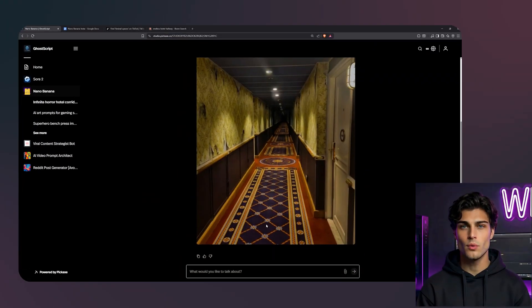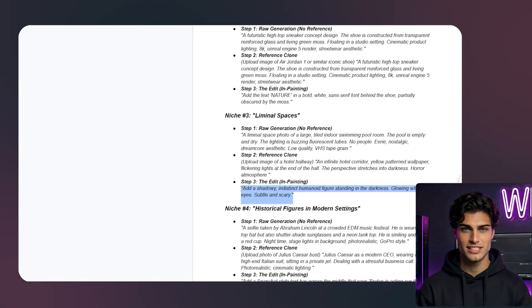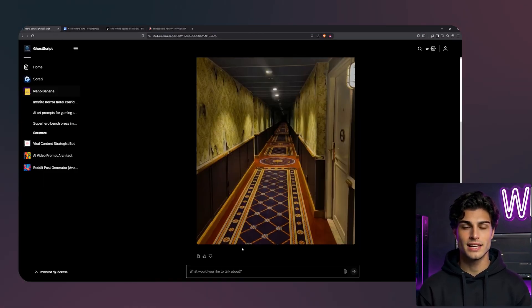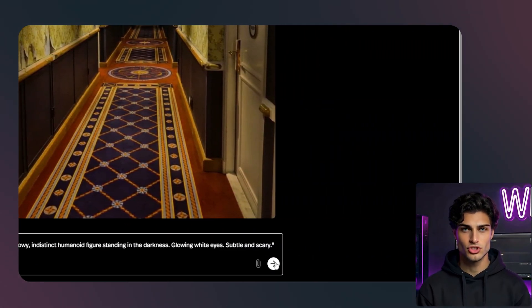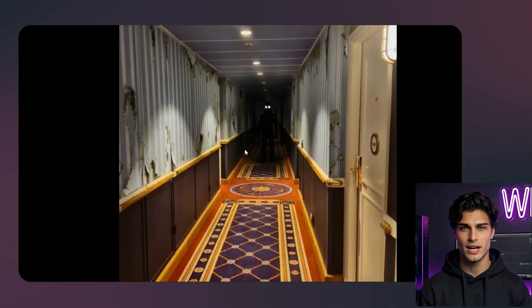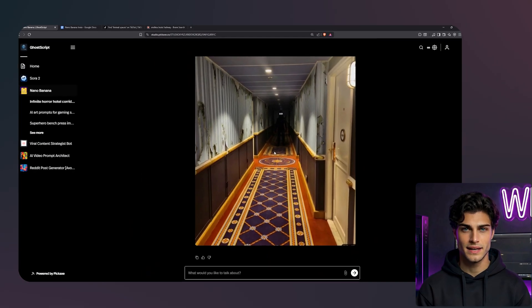To make it viral, we need a hidden element. I will use the edit feature, highlight a dark corner at the end of the hall, and type: add a shadowy, indistinct, humanoid figure standing in the darkness with glowing white eyes — subtle and scary. There it is. It is subtle enough that you might miss it at first glance, which forces people to stare at the image and share it, saying 'did you see it?' That is retention hacking 101. You are gamifying the viewing experience.